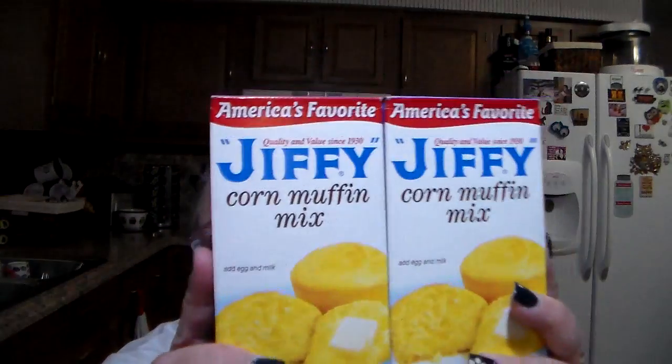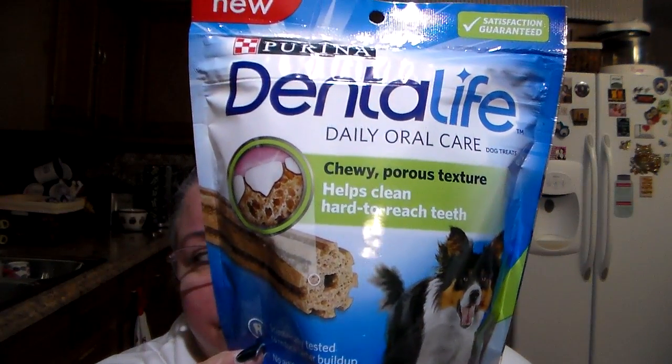Brad made some Jiffy cornbread the other day so we need to replenish our stockpile. He got a couple of boxes of the Jiffy cornbread. We really like this one — I'm sure there are a lot of other different kinds out there, but this is kind of what we were basically brought up on, so this is just out of habit. We like that one, so we stick with it. For the BFF, he finished his other bag and he really likes these, so we bought him another one. It's the Dental Life Daily Oral Chewy — porous texture helps clean hard-to-reach teeth. There are 10 of them in here for the small to medium breed. Satisfaction guaranteed by Purina, proudly produced in New York.